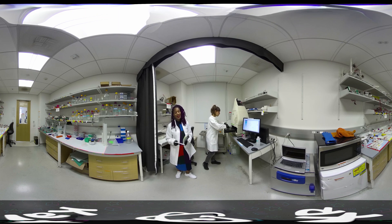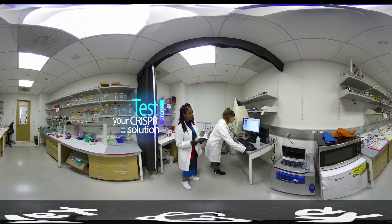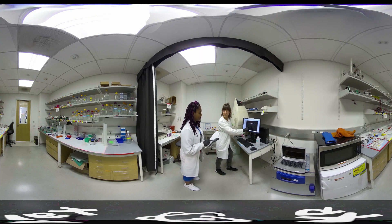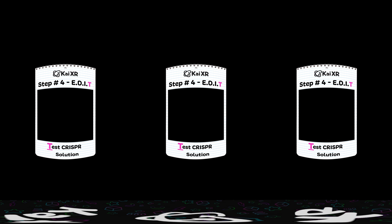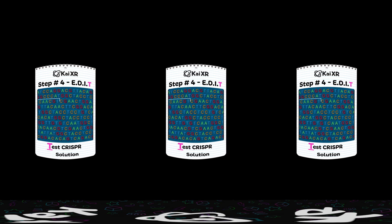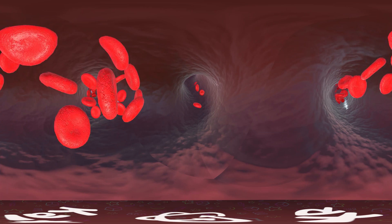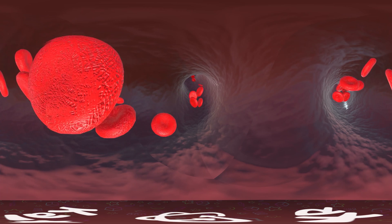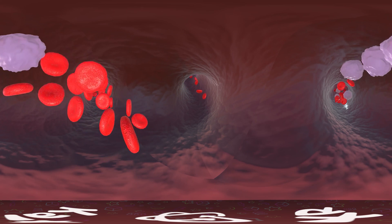We've made it to our final step — it's now time to test our CRISPR solution. Step number four: test to see if the CRISPR solution worked. Inside the lab, scientists test the cells to see if their attempt to remove the mutation actually worked. If the tests come back successful, that means the DNA mutation causing the painful disease sickle cell anemia was removed and replaced with healthy DNA.